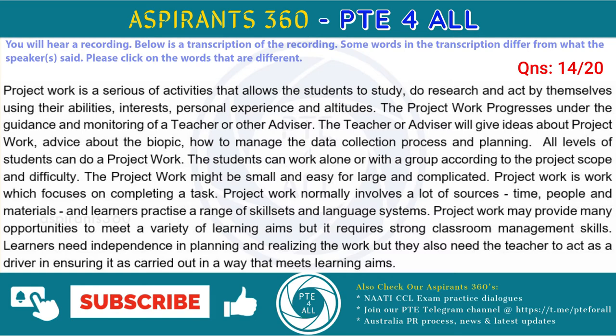Project work is work which focuses on completing a task. Project work normally involves a lot of resources, time, people and materials, and learners practice a range of skills and language systems. Project work may provide many opportunities to meet a variety of learning aims but it requires strong classroom management skills. Learners need independence in planning and realizing the work, but they also need the teacher to act as a driver in ensuring it is carried out in a way that meets learning aims.